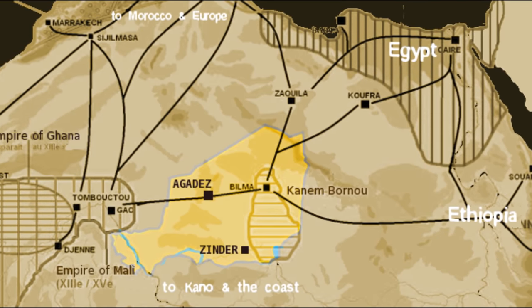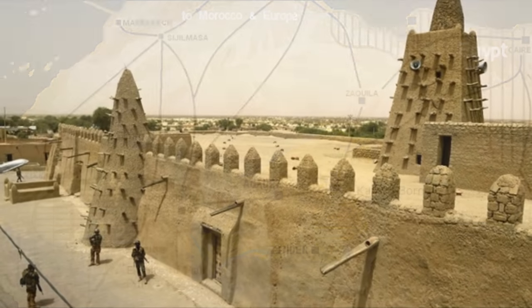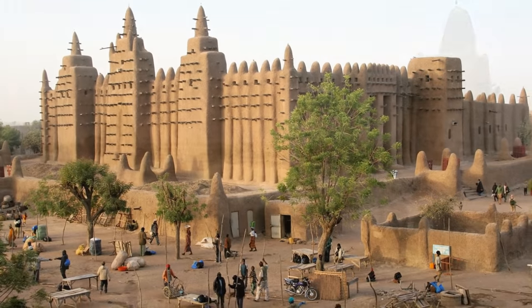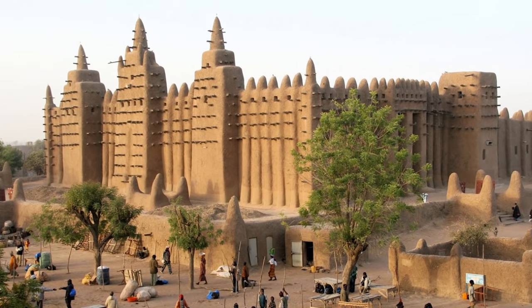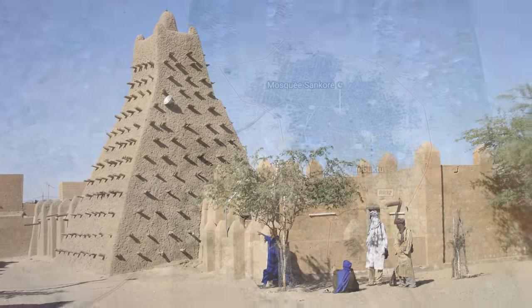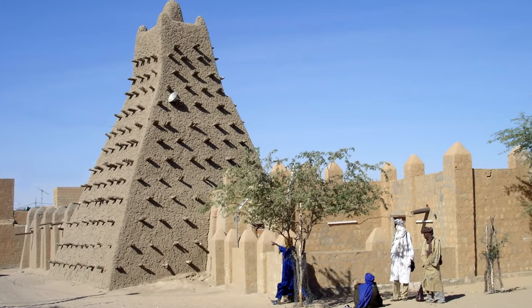They constructed immense fortifications around the city with a unique architecture that's not commonly seen today. This city has earned a mythical reputation, and Europeans hearing about it were fascinated by legendary tales of riches, almost like an African Eldorado. Today, there are still people who live in this city, but its best days are far behind.